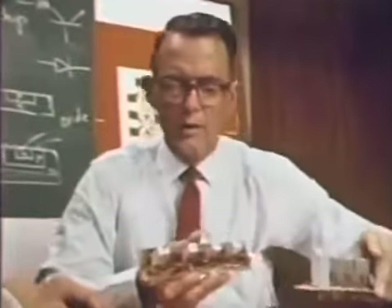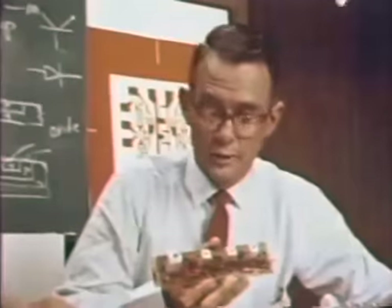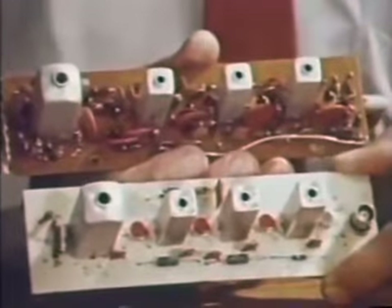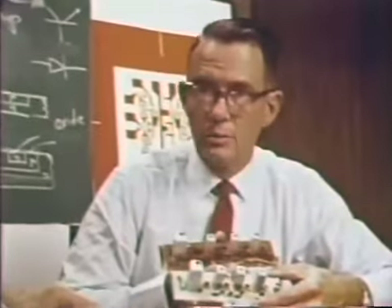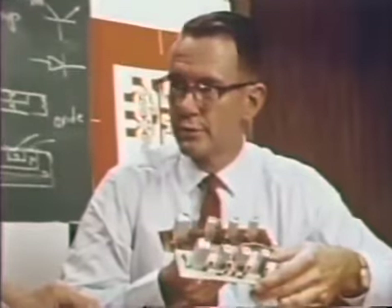This particular function provides 16 bits of digital memory in one package. Integrated circuits can be used not only for digital but also for linear service. Here is an IF strip, transistorized and perhaps three years old. Here is its integrated circuit counterpart, providing exactly the same function. Notice how much simpler it is. The wiring is roughly the same, but the simplicity is greater — hence we can expect it will not only be cheaper, but more reliable.